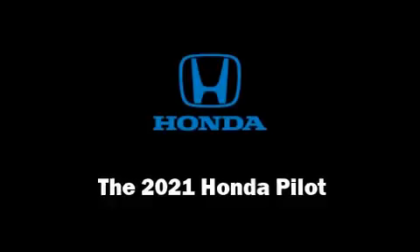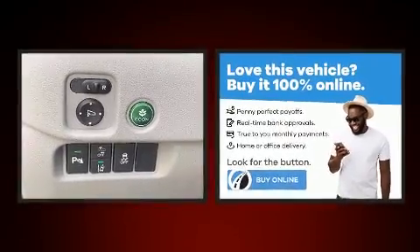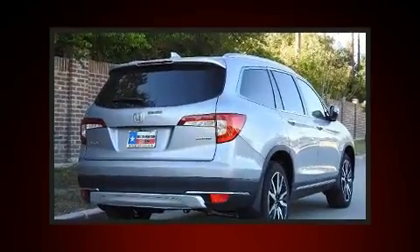Take command of the road in the 2021 Honda Pilot. Smooth gear shifts are achieved thanks to the 3.5-liter six-cylinder engine, and for added security, Dynamic Stability Control supplements the drivetrain.